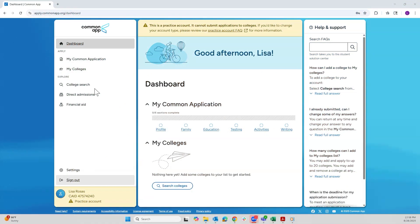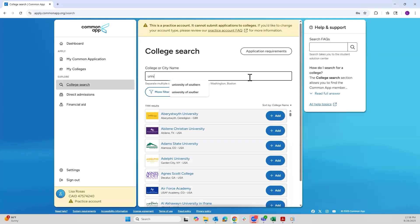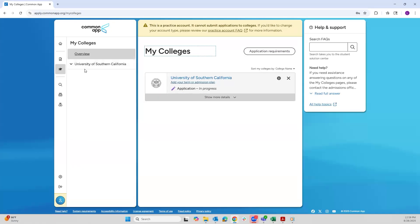The first thing you're going to want to do is create your account through the Common App. I'll be using a practice account for this demonstration, so our screens may look a little different, but the steps will be the same. We will start by adding the University of Southern California to our colleges list — type it in and it should appear. Go ahead and add it, then confirm it's been added by going to the menu on the left-hand side and clicking My Colleges.